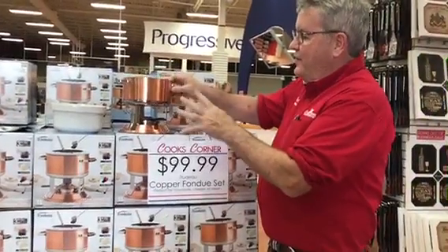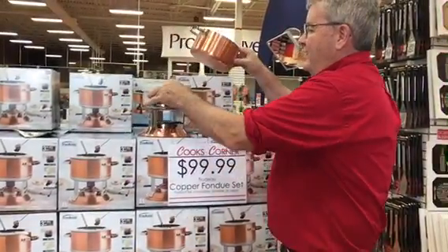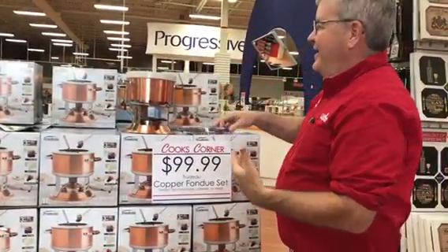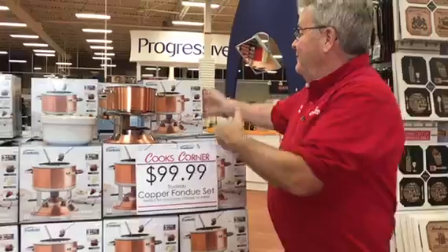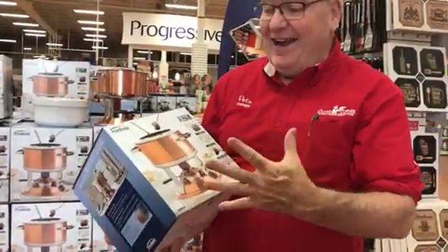It's good for meats, but you've also got a ceramic pot for doing chocolate and cheese. It's just a beautiful set. Again, regularly $150, we have it on sale for $99.99, and right now with your 60% discount it's just $39.99.